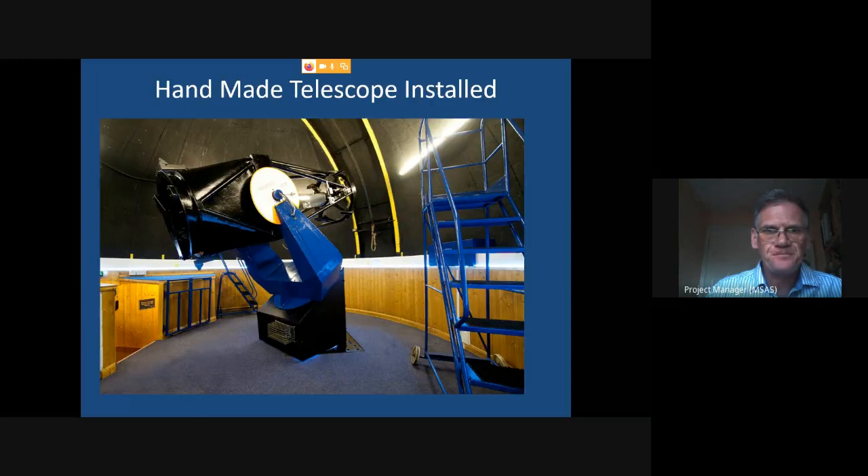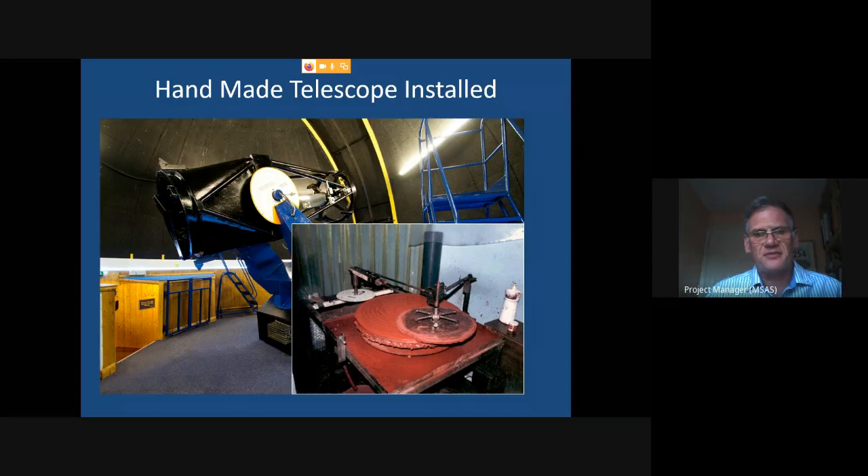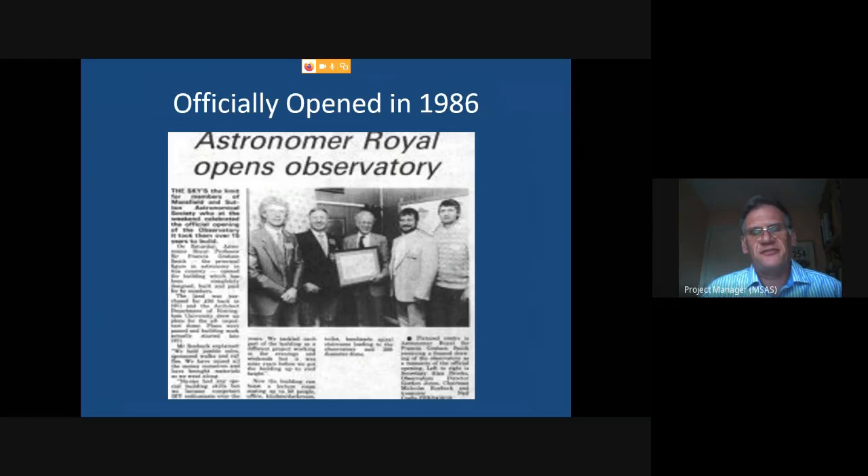They made the telescope themselves as well. The black rods you can see are essentially the scaffolding poles used during construction — they were passed through the aperture when the building was made, welded into a frame, and the telescope constructed around that. They also ground the mirror themselves on the premises: it's a 61-centimetre diameter reflecting telescope. The mirror has since been replaced and the telescope variously upgraded — it's now under full computer control.